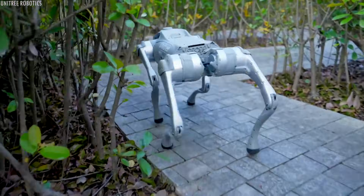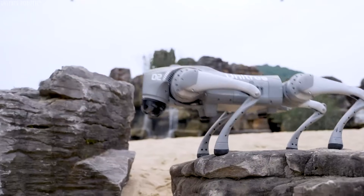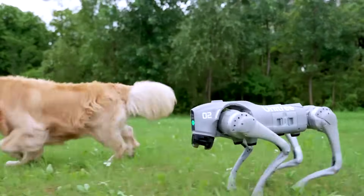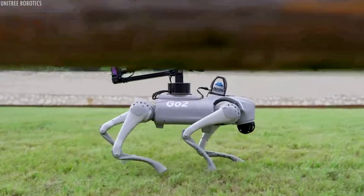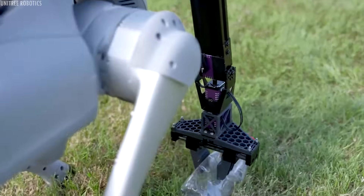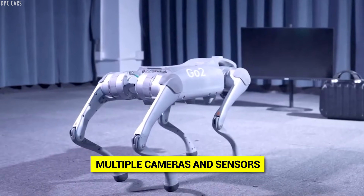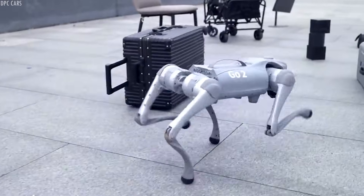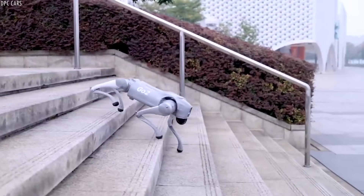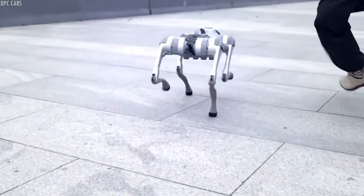Despite its smaller size, the GO 2 can navigate complex environments, climb stairs, and recover from obstacles with the same agility as its bigger siblings. It uses advanced AI to understand its surroundings — it can recognize objects, avoid obstacles, and even follow specific people or paths. The robot has multiple cameras and sensors that create a real-time map of its environment, allowing it to make split-second decisions about where to step and how to move. When it encounters something unexpected, like a sudden drop or an obstacle, it adjusts its gait automatically without slowing down.